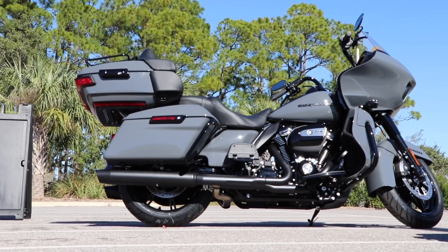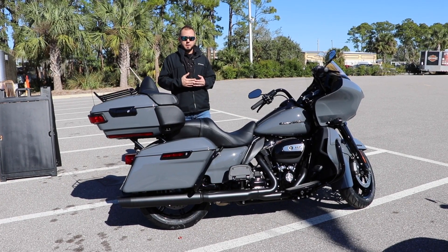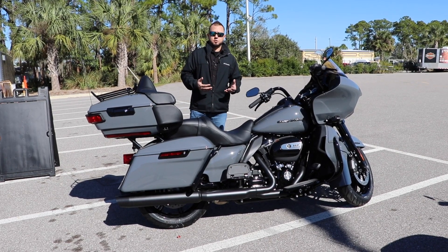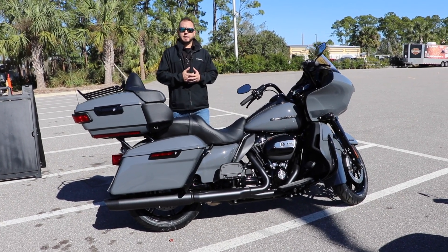Back in the day before Harley came out with the blackout option, we actually priced it out to buy Harley genuine parts already black, strip the bike down, and put it all back together. We estimated it would be about $10,000 to do it. Now it comes from the factory — it's a little bit over a $2,000 option, depending on what exact model you're looking at.